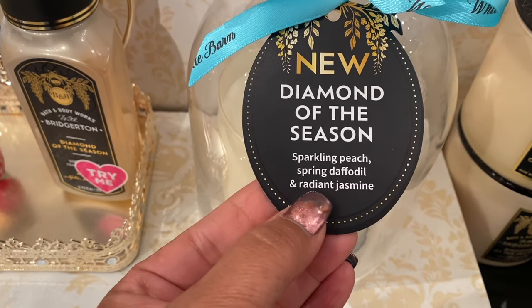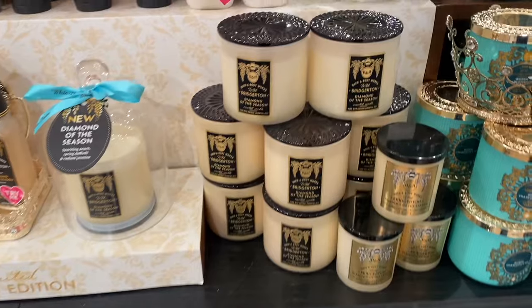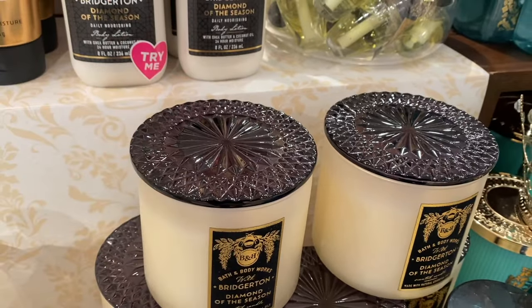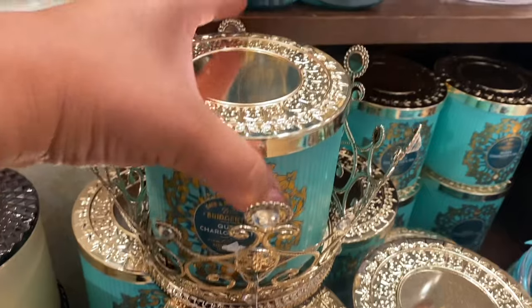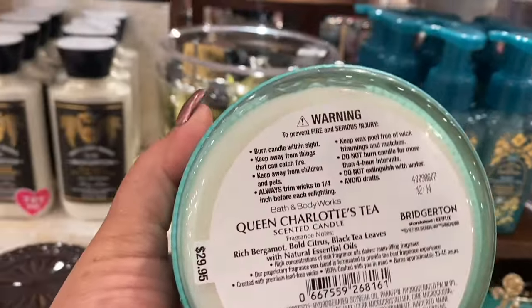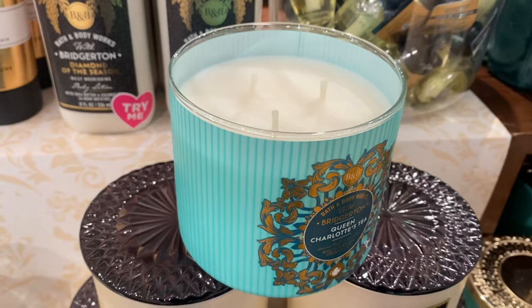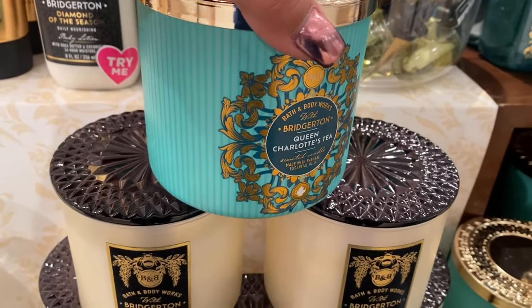I've got about three minutes. Here we have 'Diamond of the Season' — new scent: sparkling peach, spring daffodil, and radiant jasmine. Very, very nice. If you like peach you'll like it — if you don't, you might not. And then look at this one: 'Queen Charlotte's Tea' — rich bergamot, citrus, black tea leaves. I really like it — you get a lot of the tea in this one.